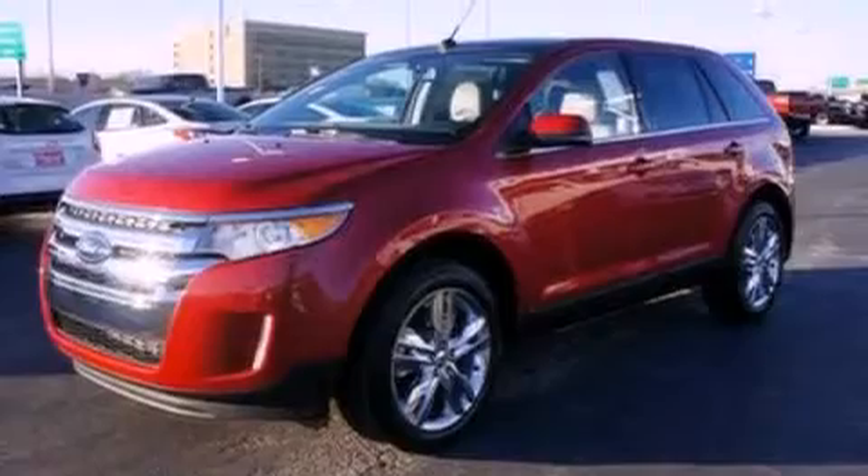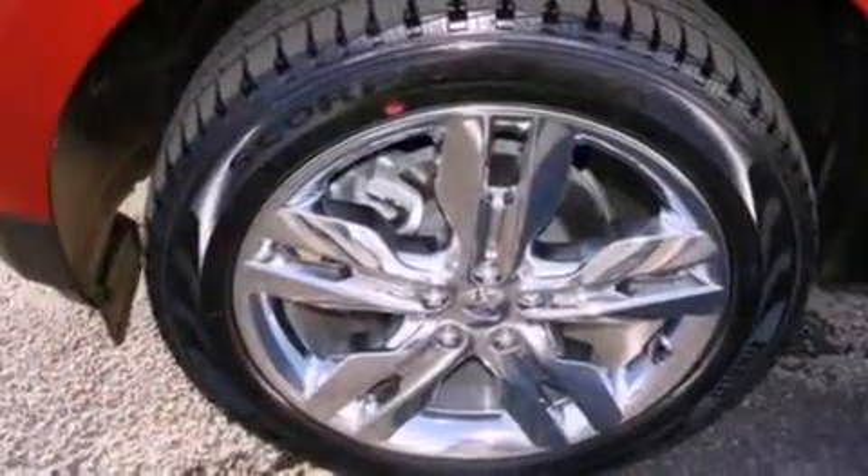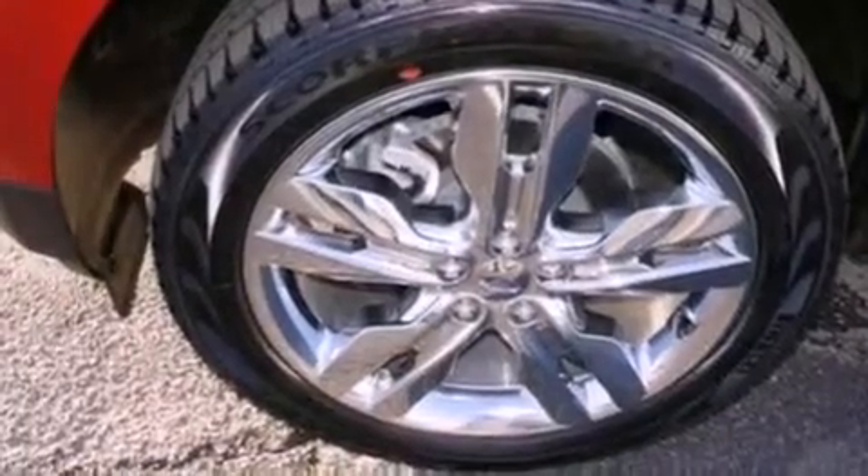The following features are also included: memory settings for the seat's positions so you can recall your favorite alignment with the push of one button, cruise control, an auto-dimming rearview mirror, and leather seats.